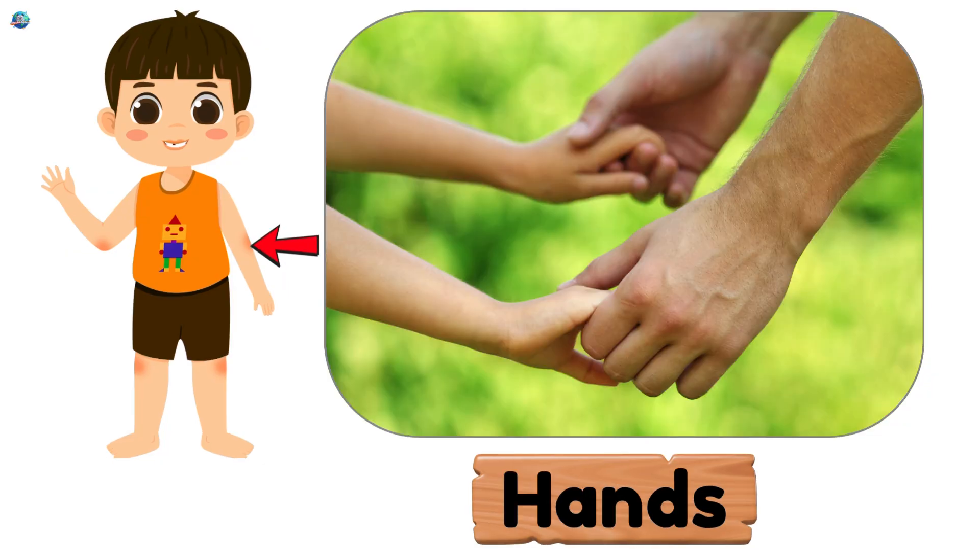Hands. Amazing tools for holding toys, drawing, and clapping.